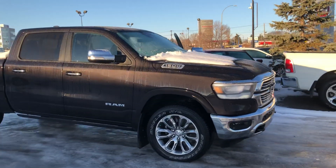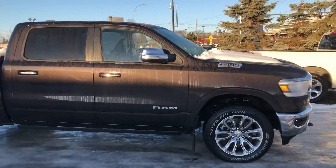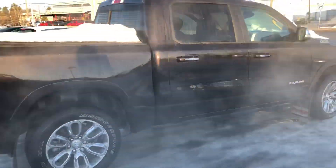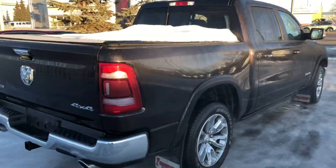Hey Jared, Kyle here from Derek Dodge. Just wanted to send you a quick video of our 2019 Laramie you were looking at. Here it is — it is definitely available right now.